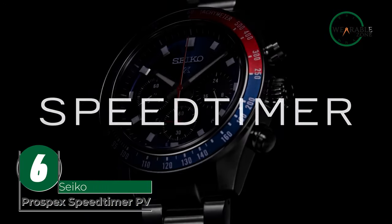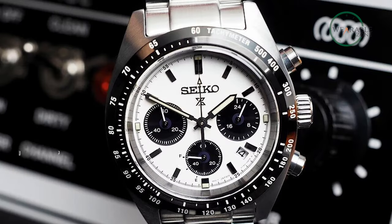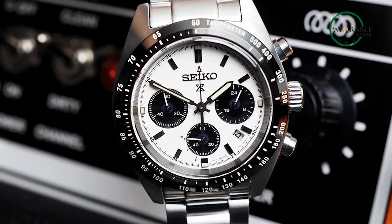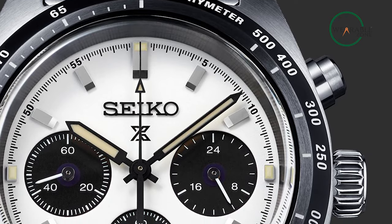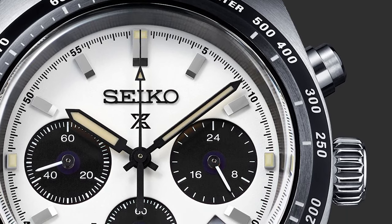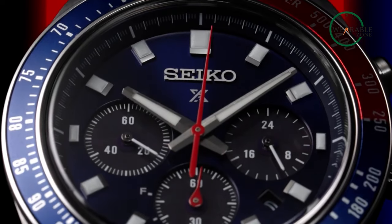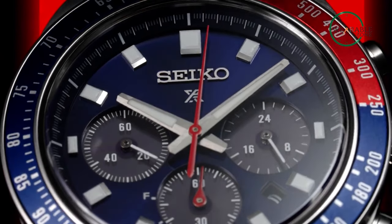Introducing the Psycho Prospect Speed Timer PV watch — a timepiece that brings together style, performance, and innovation. Designed for racing enthusiasts, this watch is built to withstand the demands of high-speed driving and provide accurate timing. The watch has a sturdy stainless steel case and scratch-resistant crystal, ensuring it can keep up with your active lifestyle. The Speed Timer PV is also equipped with a chronograph function, allowing you to time laps and measure elapsed time with precision.